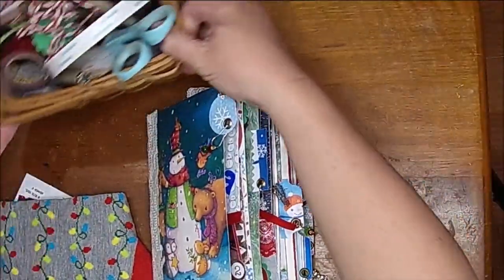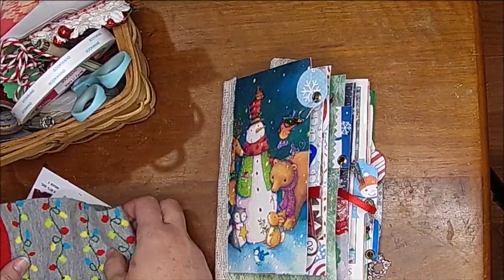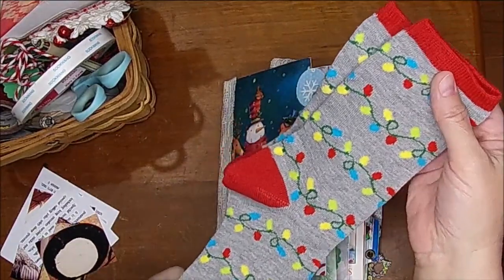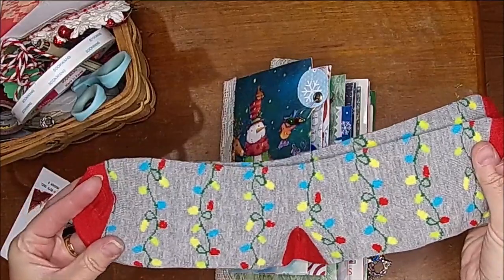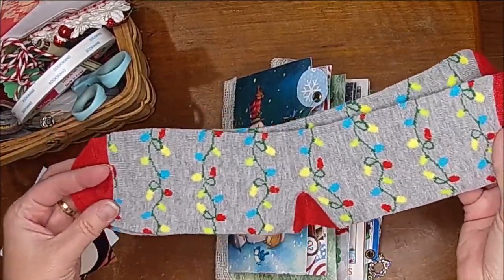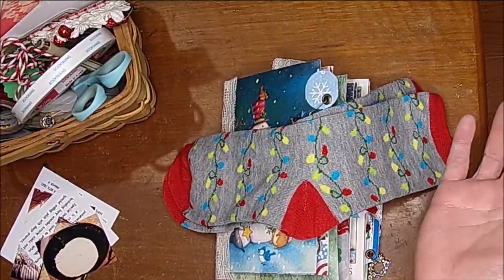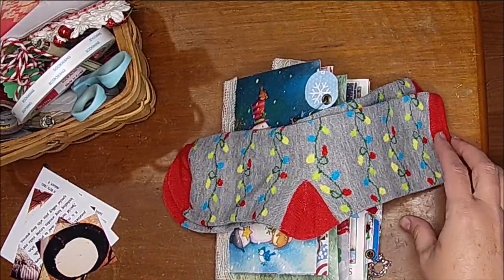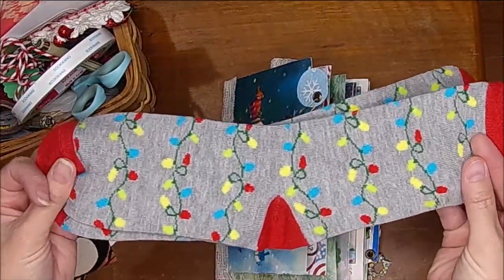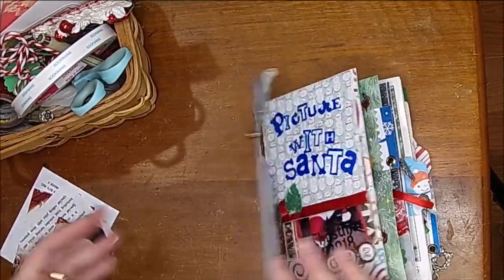Hi there, it's Shell, and welcome to Day 14 of our December Daily. First thing I want to do is show you what I received from my 25-day swap partner — these adorable socks. I am such a sockaholic; I love socks. I haven't been able to wear them much for the last couple of years because my legs were swelling and we couldn't figure out why. But I got a TENS unit and it took down the swelling in my feet, so I can wear socks again!